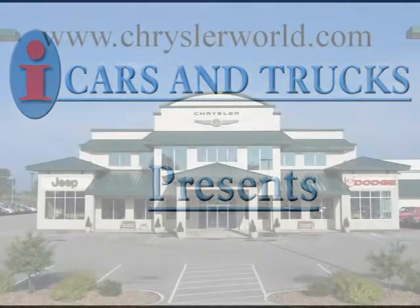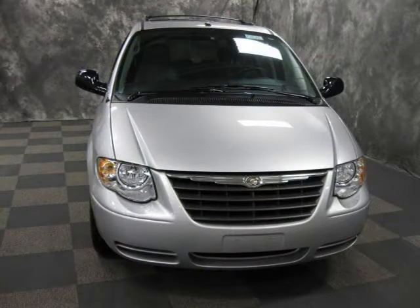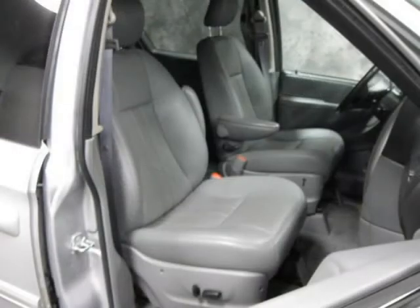This 2007 Chrysler Town & Country van is located in Abrams and has 24,785 miles on it. This van has a beautiful bright silver metallic exterior paint color, which is complemented by a matching interior color.